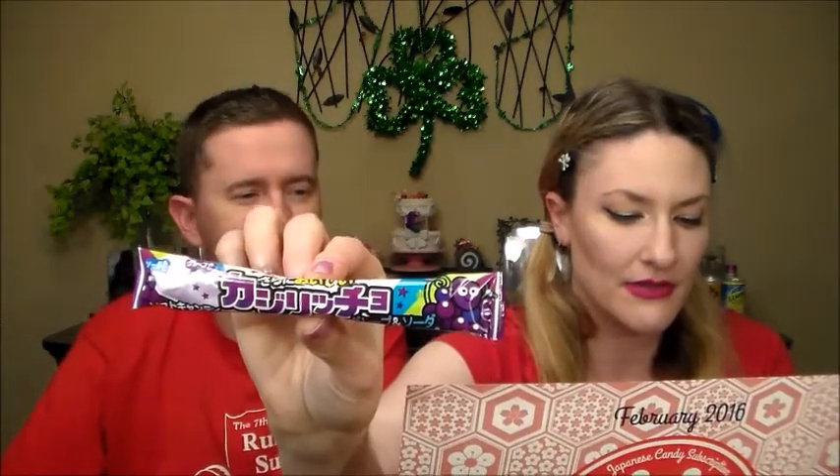This one is Kajiriko — soft soda candy, grape and soda flavor. 'This refreshing chewy candy opens with a sweet grape taste before closing out with a soda flavor.' It feels soft and squishy — looks just like an uncut Hi-Chew, with the white center wrapped in the color. It's just tangy enough — really good.